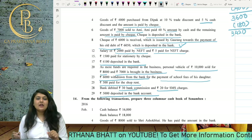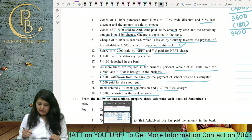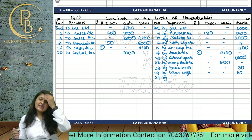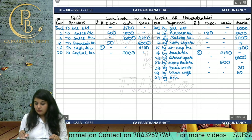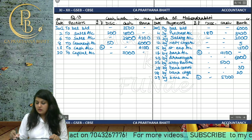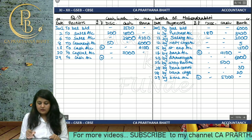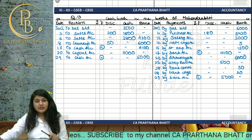5000 deposited in the bank account — cash from hand goes to the bank. This is again a contra entry. 'By Bank Account' — contra 'C' — 5000 in cash column, and on the 29th date 'To Cash Account' — contra 'C' — 5000 in the bank column.